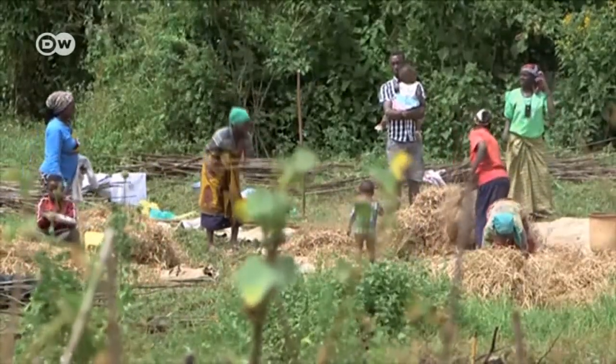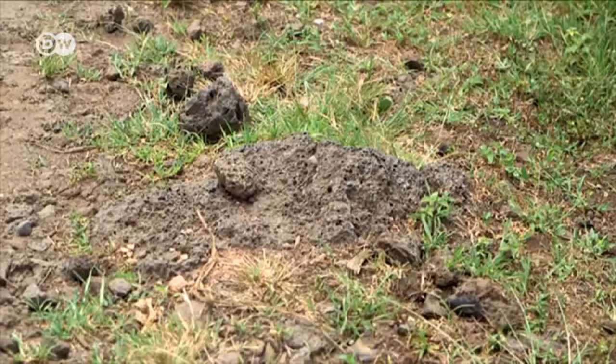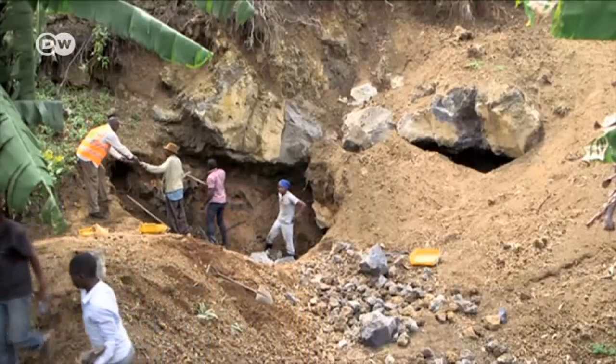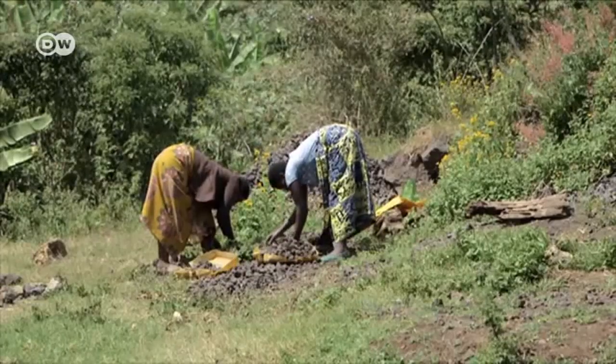In southwestern Uganda, at the foot of Mount Mohabura, eco-stove has provided new opportunities for farming families. It has trained and employed a number of groups to extract the rocks, which are later collected and taken to the company premises.